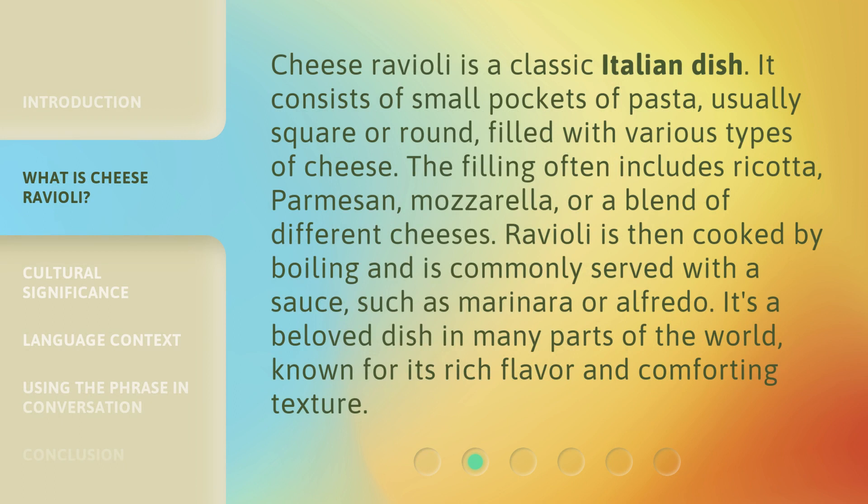Cheese ravioli is a classic Italian dish. It consists of small pockets of pasta, usually square or round, filled with various types of cheese. The filling often includes ricotta, parmesan, mozzarella, or a blend of different cheeses.